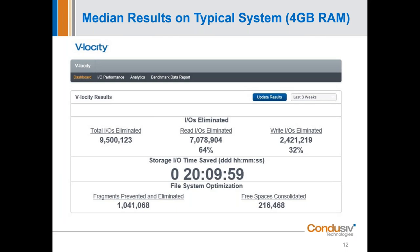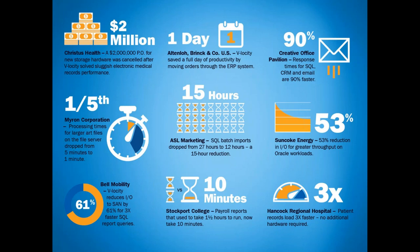We have customers that are seeing billions of IOs being eliminated and hundreds of days of IO storage time over a two-year period being saved with our simple IO reduction software — fully automated, nothing for anyone to do. Pretty incredible. So let's talk about customer examples. What's most important at the end of the day is what can we do for you and your environment, but I wanted to share a few of these with you.